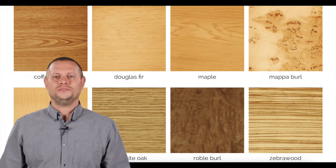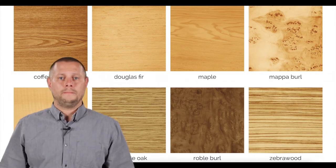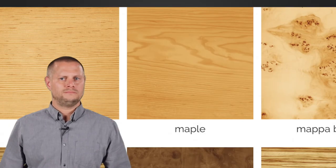Another option is a wood finish. You can get the look of wood with all the benefits of laminated fabric. Barbican has 38 wood finishes such as Douglas fir, maple, or zebra wood.